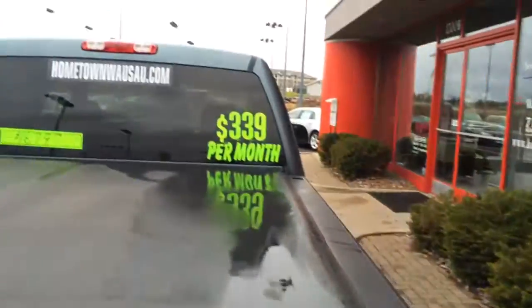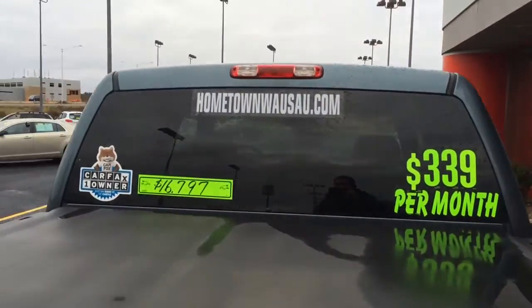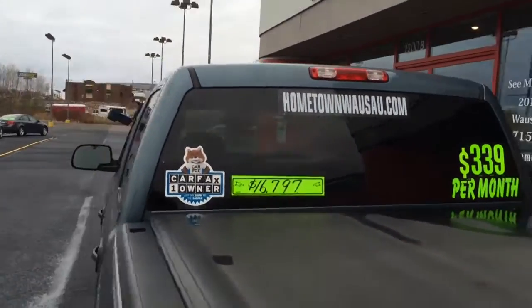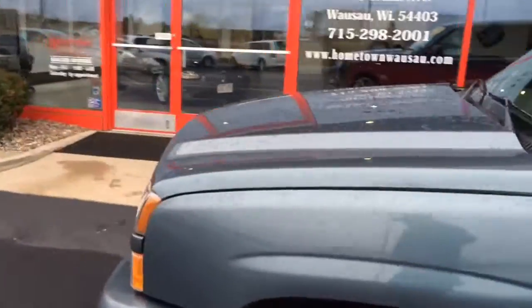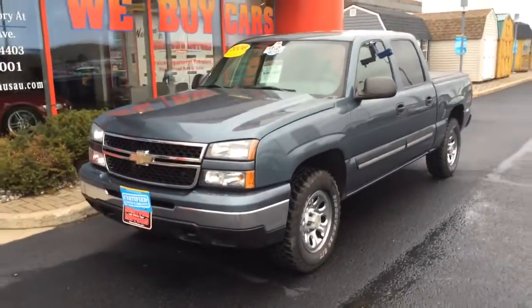You can see pictures and pricing information on our website, which is hometownowasa.com. We offer zero money down financing options and great interest rates. Feel free to give us a call at 715-675-1000. We're open until 6 o'clock all week and until 2 o'clock on Saturday. Thanks for watching.